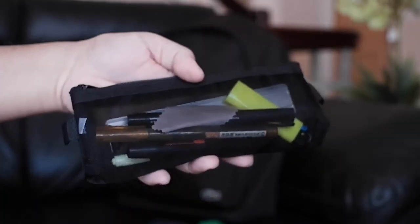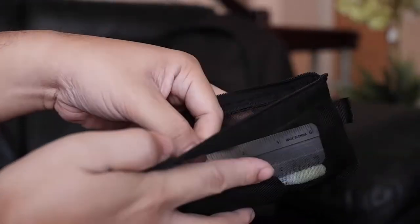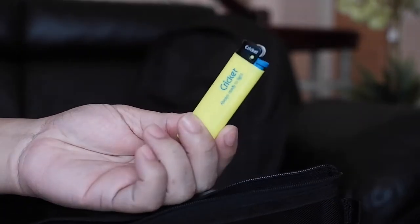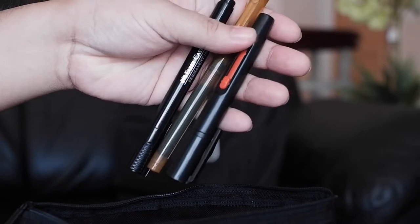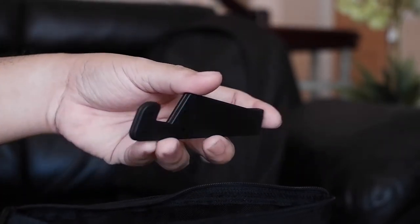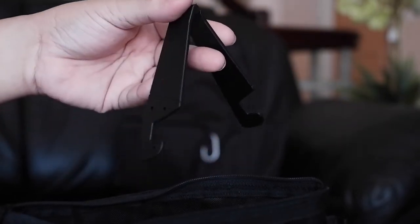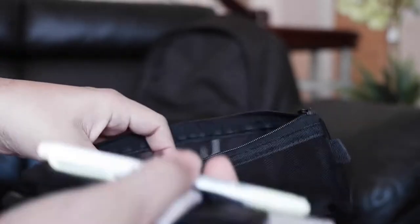Next is my pencil case. It's a simple mesh design I got from Shopee. I have here my ruler, a lighter — shout out to my EDC peeps out there, it's very handy and useful — some pens and markers, a pen cleaner for my camera, a phone and iPad stand, a microfiber cloth to wipe stains and finger smudges on my devices, a highlighter pen, and another microfiber cloth, just in case.